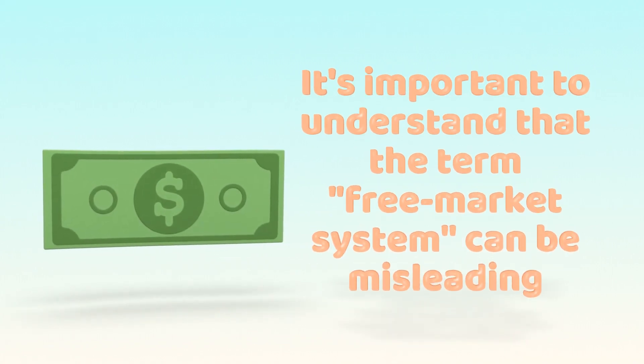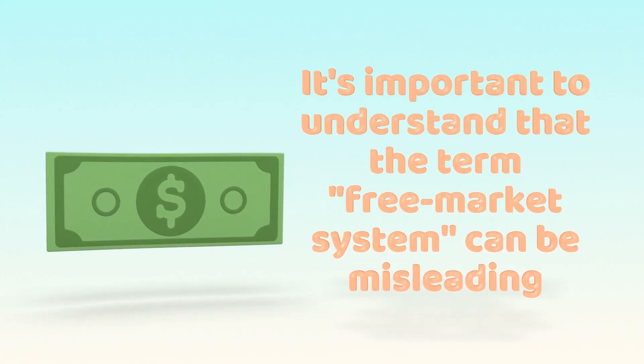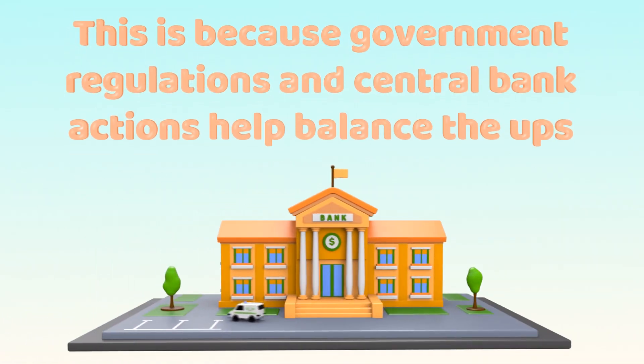It's important to understand that the term 'free market system' can be misleading. This is because government regulations and central bank actions help balance the ups and downs of economic cycles.